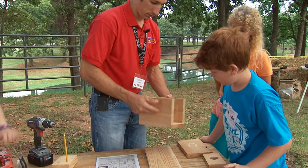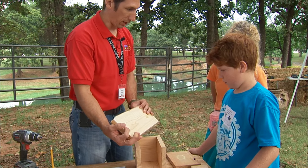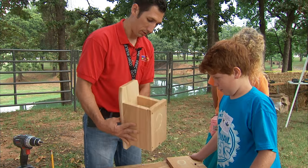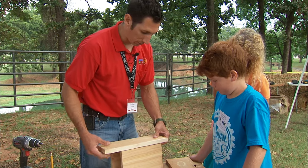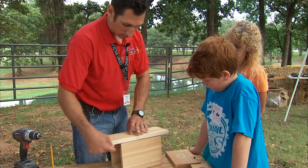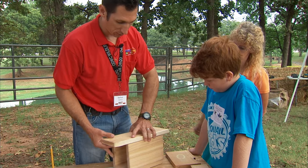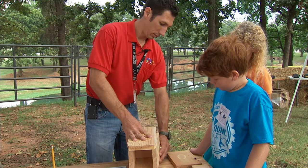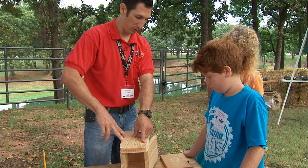All right, so we've got our box — now we just need to put the back on. You want to make sure you put the box about in the middle of your backboard so that you can attach it to a tree, a post, or something like that. Since this is our door, we're going to only put one screw up here and we'll put two on this side.